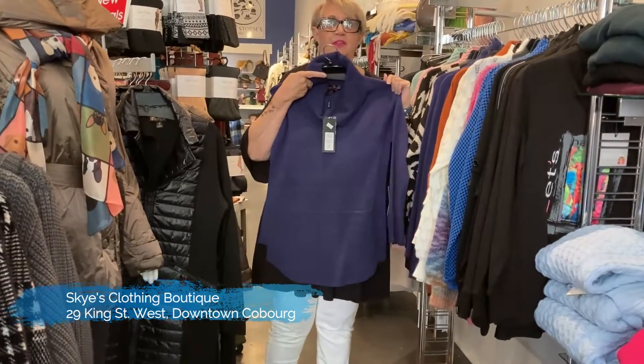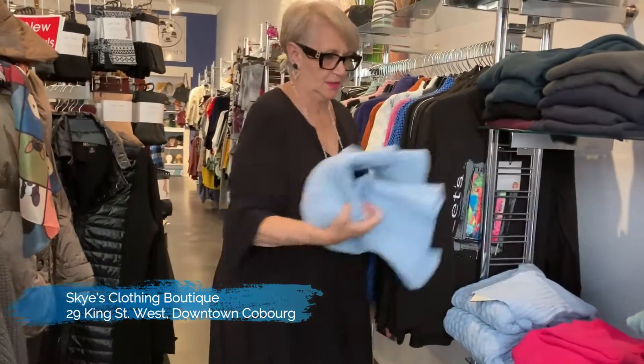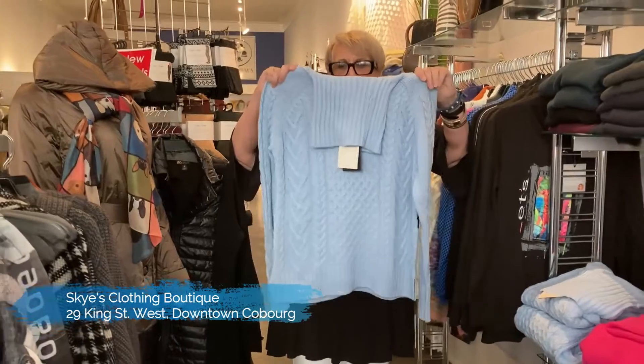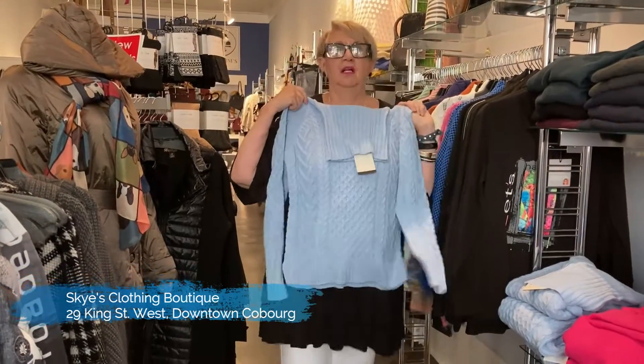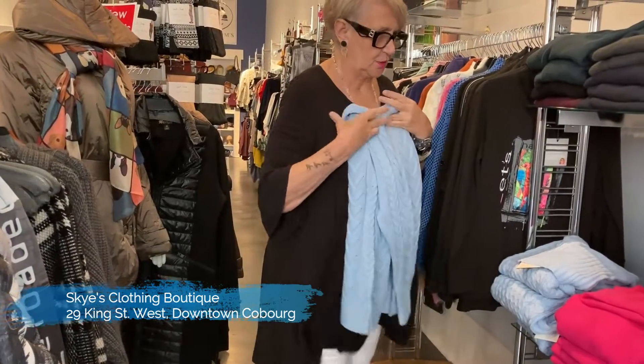It's a nice purple turtleneck. And I forgot to show you this one here — a cable knit — and it's a very nice look. It's one of the colors that always does extremely well.